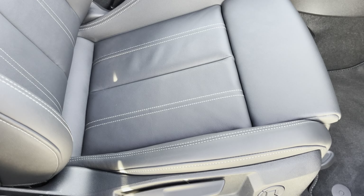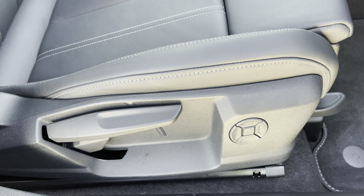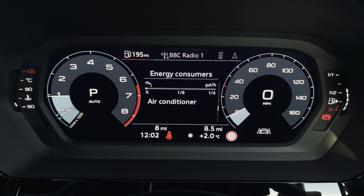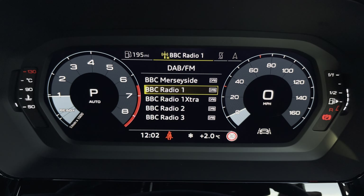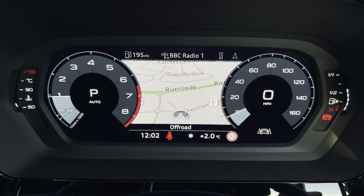In the front you'll find a three spoke leather multifunction steering wheel and dark spectrum aluminium inlays, while there's twin leather upholstered front sport seats which are not only plush but also really comfortable and supportive, especially on long journeys. They're manually adjustable and include four-way electric lumbar support.